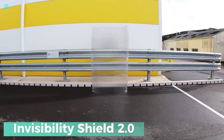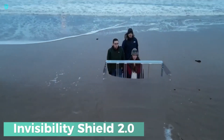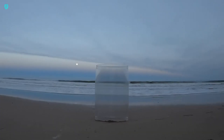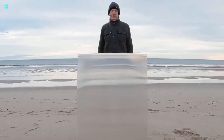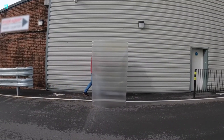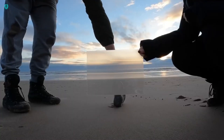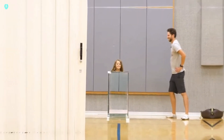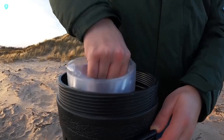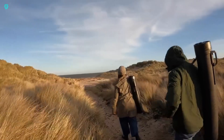Exciting news for all aspiring superheroes! The Invisibility Shield team has just launched the upgraded version 2.0 of their amazing product. This new version is lighter, stronger, and even better at making you invisible. Like all cutting-edge tech, it comes with a price. The Invisibility Shield 2.0 stands a metre tall and 70 centimetres wide, priced at $377.